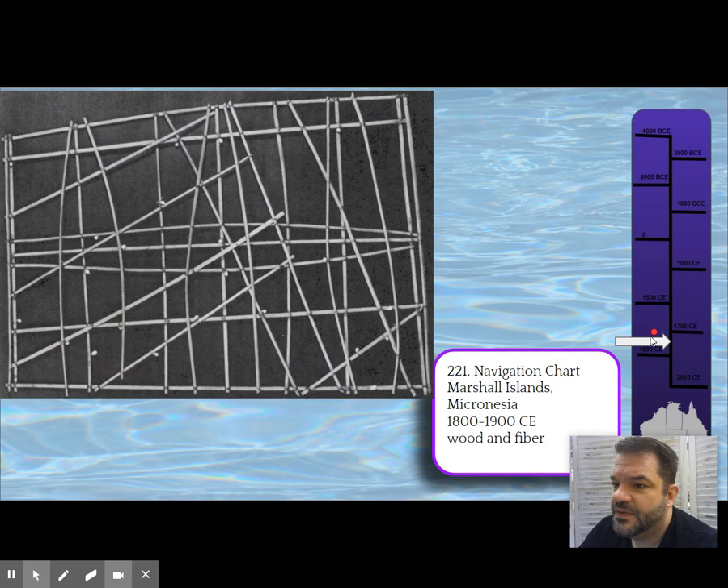In the Marshall Islands and Micronesia, we're getting this navigation chart. To me it's very much like the Lukasa — it's woven, and there are many different examples of these from the Marshall Islands. It depicts the currents of the ocean, and the little shells tied on represent islands.